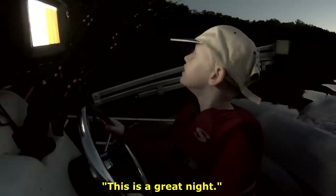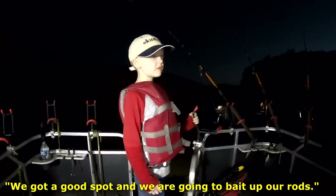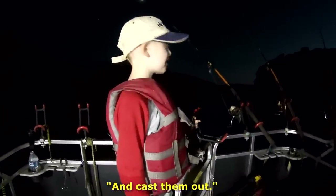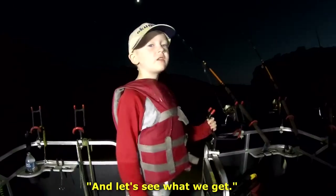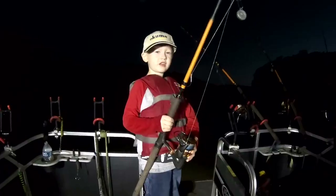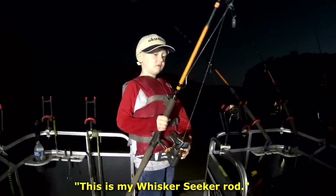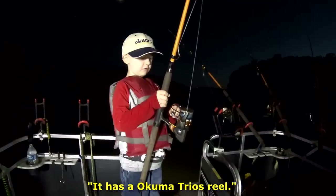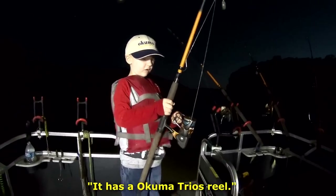This is a great bait. We got a good spot, and we're going to bring up our rods and cast them out. This is my Whisker Seeker rod. It's a medium-heavy power, and I have an Okuma Trio reel.